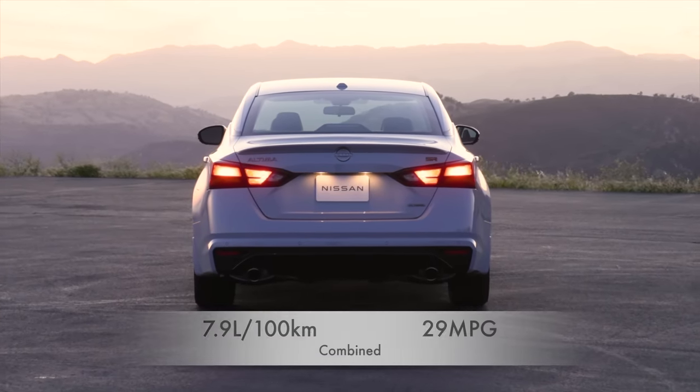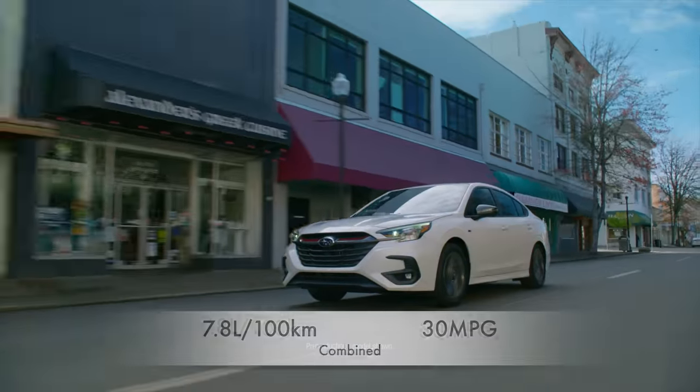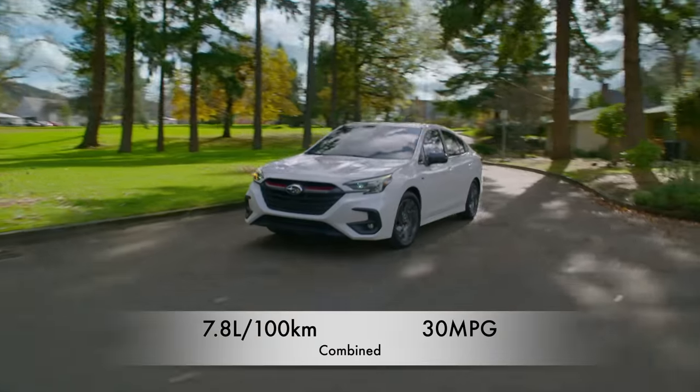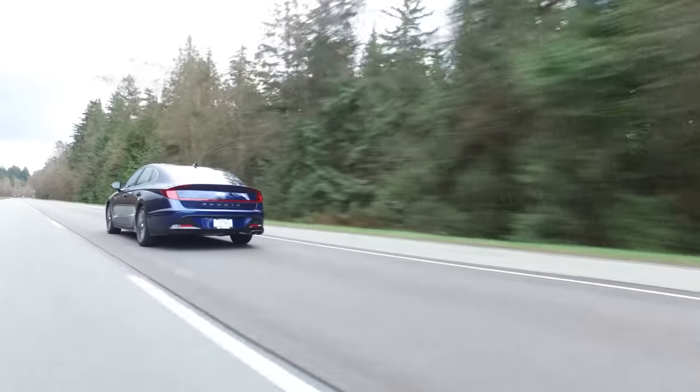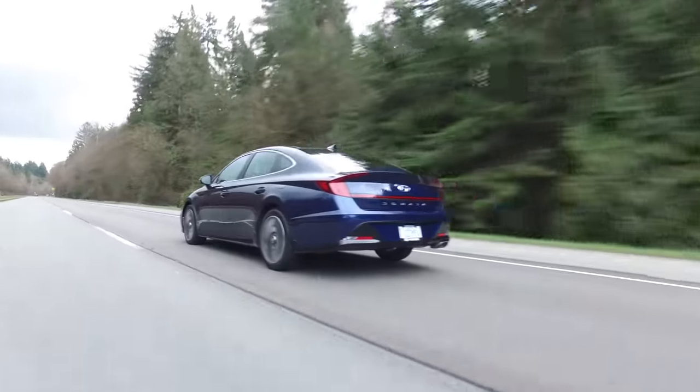Midsize honorable mentions: the Nissan Altima at 7.9 liters per 100 km combined — 29 miles per gallon — and the Subaru Legacy, which comes with standard all-wheel drive and gets a combined 7.8 liters per 100 km — 30 miles per gallon.